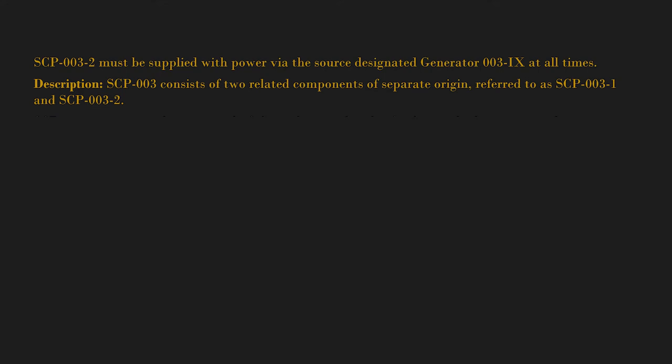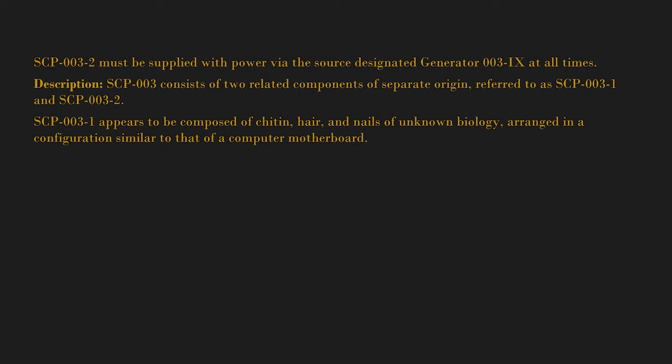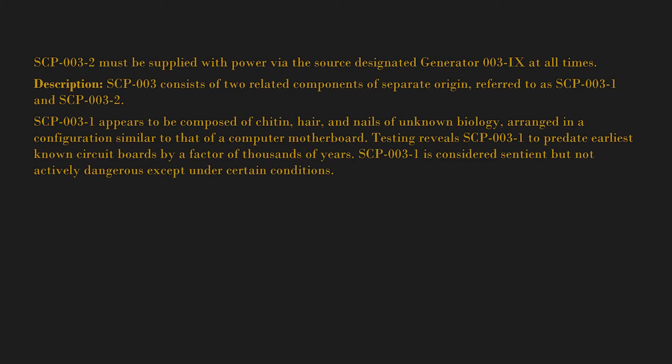Description: SCP-003 consists of two related components of separate origin, referred to as SCP-003-1 and SCP-003-2. SCP-003-1 appears to be composed of chitin, hair, and nails of known biology, arranged in a configuration similar to that of a computer motherboard. Testing reveals SCP-003-1 to predate earliest known circuit boards by a factor of thousands of years. SCP-003-1 is considered sentient but not actively dangerous except under certain conditions.